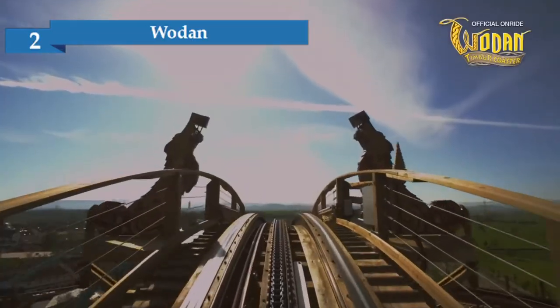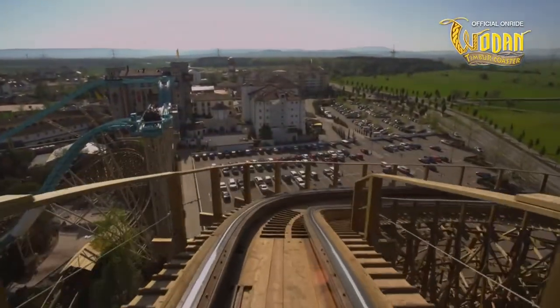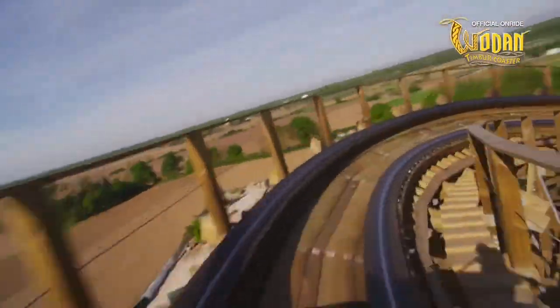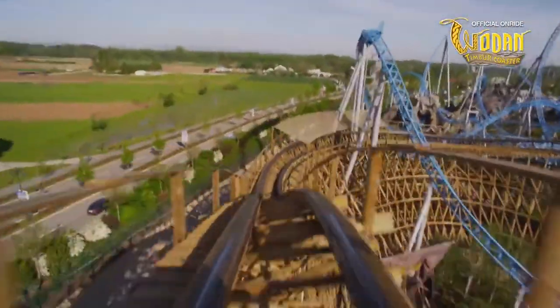Number 2: Wodan. Not only the Greek gods are worshipped in Europa Park — Wodan takes you for a ride through Norse mythology. The queue line is an attraction in itself; it features detailed elements like mist, fire and water effects. The ride itself is what you can expect from a giant wooden roller coaster: it's rough, it's fast and it's breathtaking. By the way, it takes you from Iceland to Portugal in a matter of seconds. Eat that, Elon Musk.